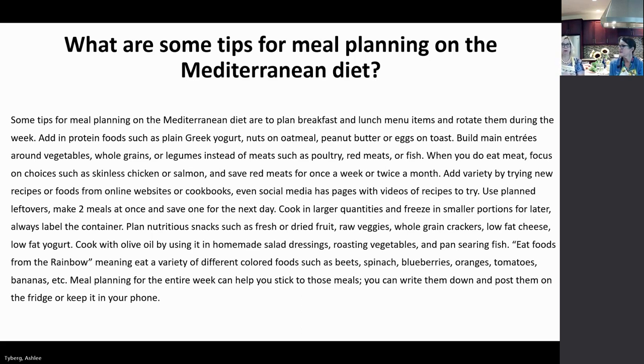Another tip is to make leftovers so one cooking session yields two meals. For example, make chicken and rice on Monday with roasted vegetables on the side, then on Tuesday have a burrito bowl with the same vegetables, rice, and chicken or chickpeas. Plan ahead, cook in larger quantities, and freeze small portions for later — always label and date the container, especially in treatment to make sure food isn't staying in the freezer too long. Plan nutritious snacks too, like fresh or dried fruit, raw vegetables, whole grain crackers, or low-fat Greek yogurt, which has almost double the protein.